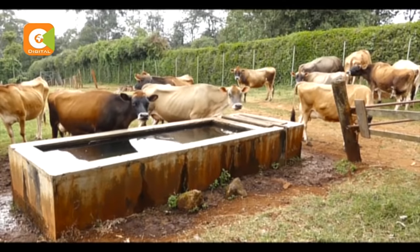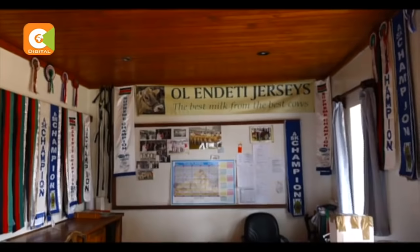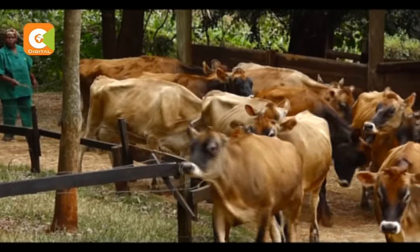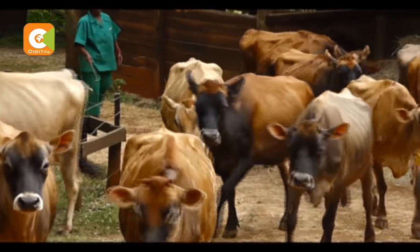Onyango tells me the secret to the farm's success lies in how they treat the animals. At the reception area, the trophy cabinet is clear for all to see. For the last 35 years, Wollendeti farm has been a breeding ground for quality Jazzee cows.